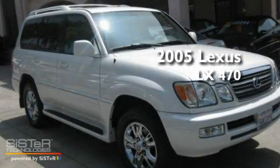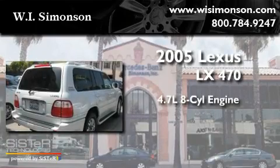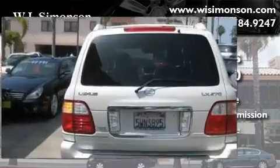This is a 2005 Lexus LX470. It features a 4.7-liter, eight-cylinder engine, a five-speed automatic transmission, and four-wheel drive.